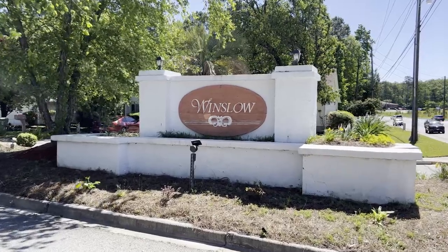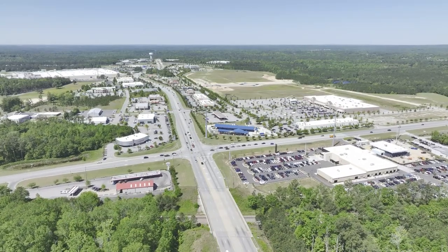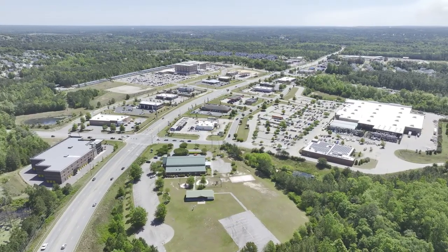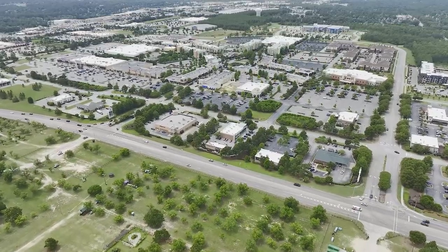Located in Northeast Columbia's Winslow subdivision, this neighborhood is known for its quiet streets and great location. Residents of the growing Northeast Columbia community have the convenience of the interstate and are surrounded by an abundance of shopping, dining, excellent educational facilities, and entertainment destinations like Sand Hill Shopping Center located just minutes away.